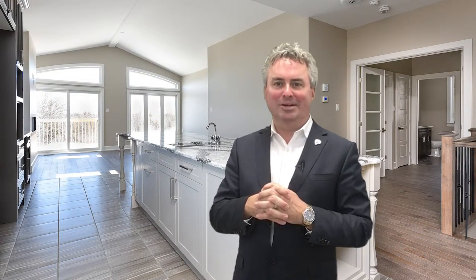We're really happy to have this as one of our listings. It's a great find in a great community. To view the details, please visit our website at WeKnowOttawa.com. This is Greg Hamry from The Hammer Team — I hope to see you soon. Take care.